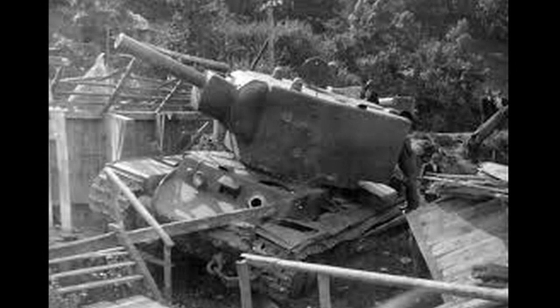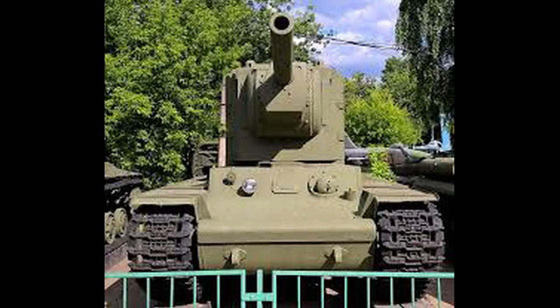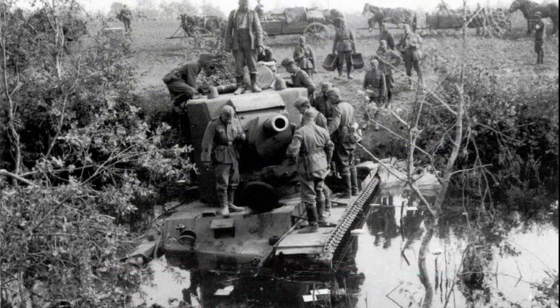Otro factor para esta baja cadencia, tanto del carro de combate como el de la artillería, es que los proyectiles se cargaban primero y los sacos de pólvora o propelentes se cargaban después. No era de una sola pieza de 88 milímetros, como el del Tigre.